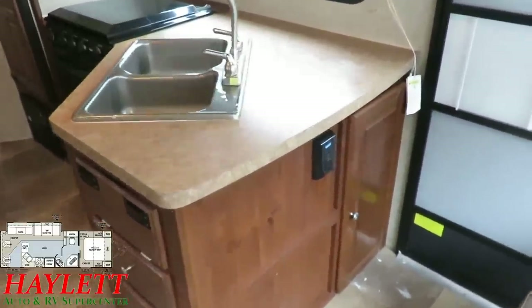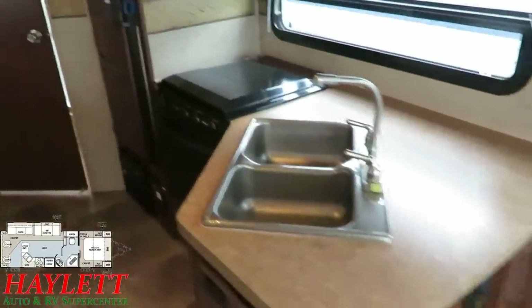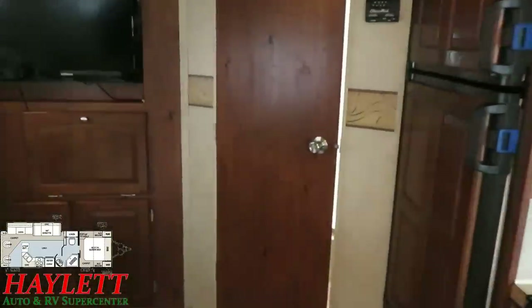Quick note — power outlet right there for easy kitchen access. That's something that is often difficult to find in laminated trailers.